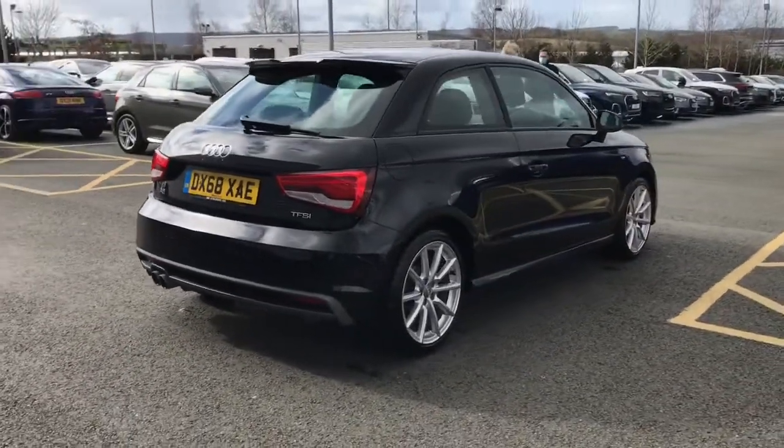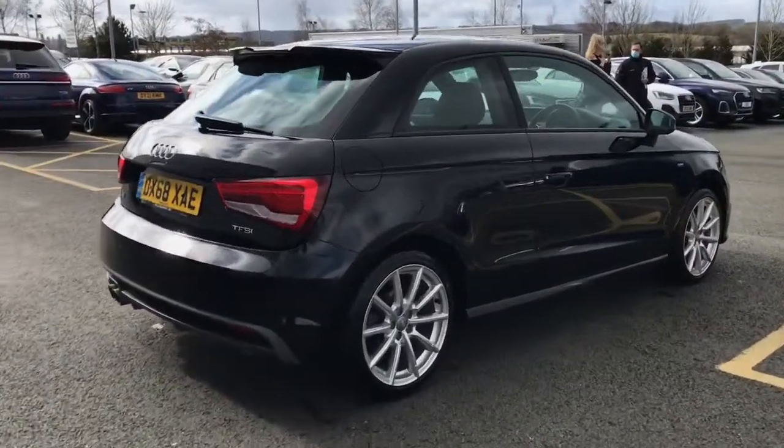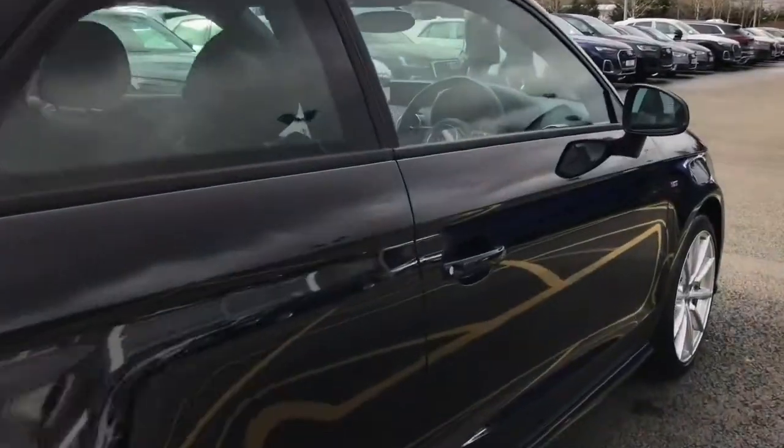The vehicle has remote central locking. This is a three-door Audi vehicle.